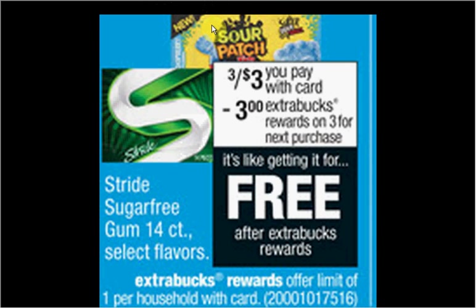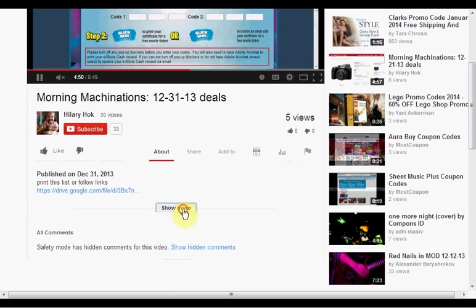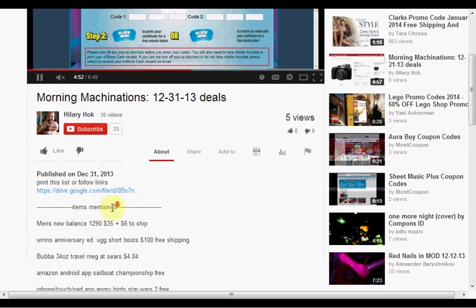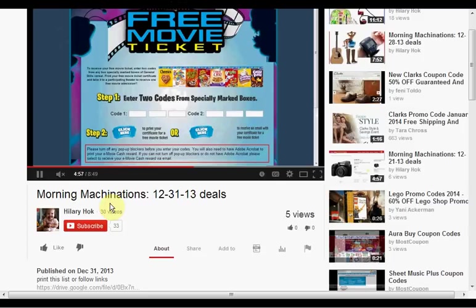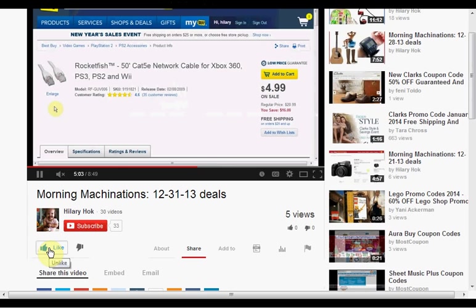Stride Sugar Free Gum, the 14-count, is on sale 3 for $3 this week — when you buy 3, you'll get $3 back as an Extra Care Buck, making all 3 packs free. Limit one time. To find the products mentioned in this video, click show more to see a list. If you like this kind of video, click like. And if you want to make sure you don't miss any of my daily videos, hit subscribe. And if you're already a subscriber, thank you.